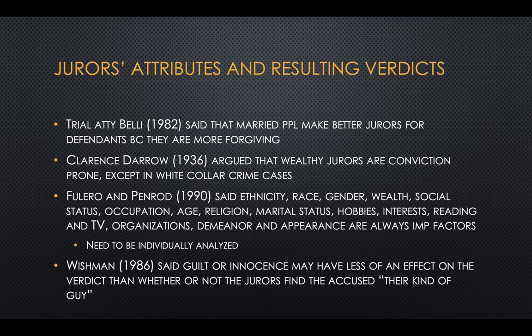What about jurors' attributes and how they may impact verdicts? Different attorneys have said different things. In 1936, Clarence Darrow said wealthy jurors are conviction prone, except in white collar cases. In 1982, Belli said married people make better jurors for defendants because they are more forgiving. In 1986, Wishman said guilt or innocence may have less effect on the verdict than whether jurors find the accused to be 'their kind of guy.' In 1990, Filero and Penrod said ethnicity, race, gender, wealth, social status, occupation, age, religion, marital status, hobbies, interests, reading and TV, organizations, demeanor, and appearance are always important factors, but must be looked at on a case-by-case basis.